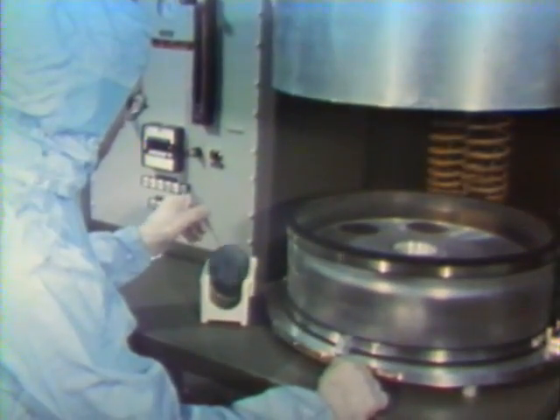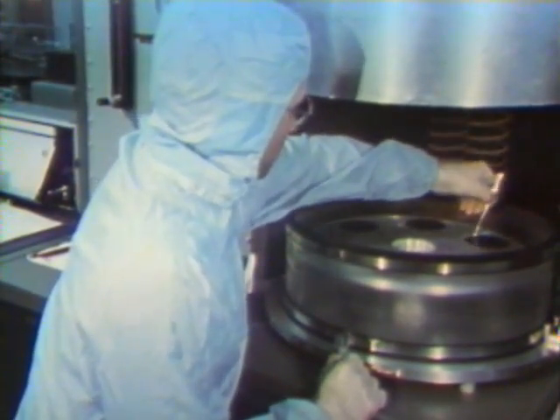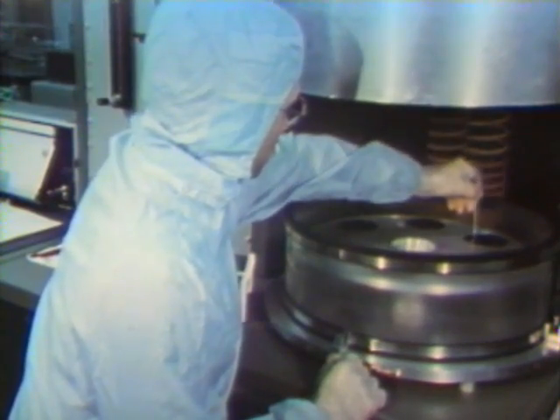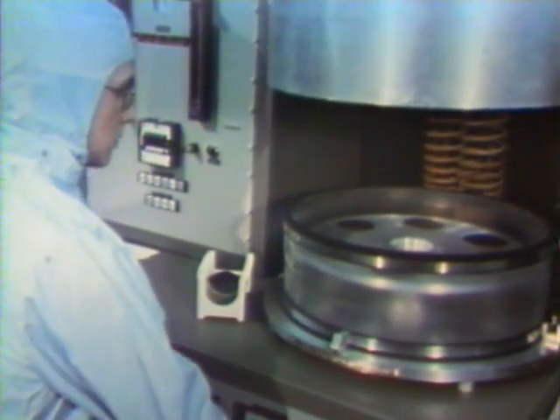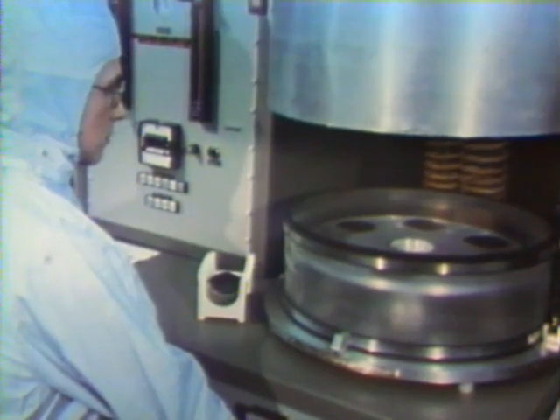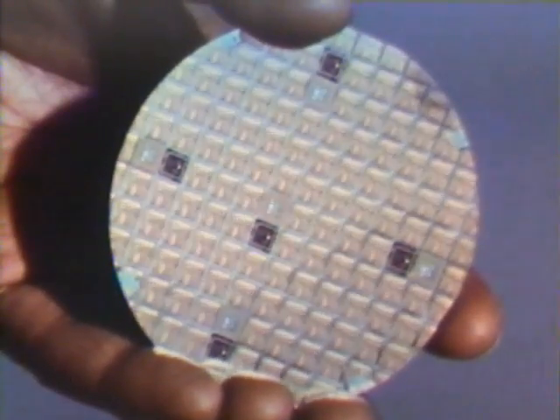A part of the integrated circuit pattern is printed into the photosensitive material on the oxide surface. The patterns, in this case, are etched in the oxide by a dry vacuum process. The areas not covered by the photosensitive material are removed, leaving the pattern raised on the surface. The result now becomes visible.